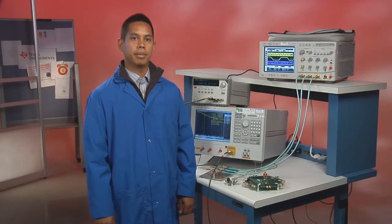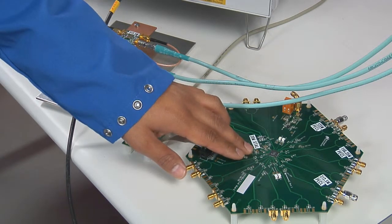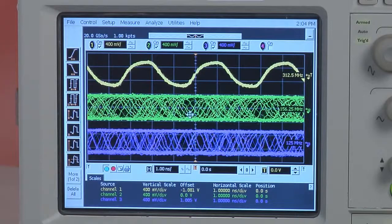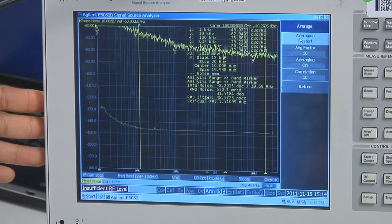Let me show you what I'm talking about. Here on the bench, I've assembled a demonstration where we'll compare a traditional clocking solution against the LMK03806 to generate three low jitter clocks simultaneously. Both clocking solutions will be directly powered by a 3.3-volt lab supply. We'll use an oscilloscope to monitor the output clocks and a phase noise analyzer to measure phase noise and jitter performance for one of the clocks.